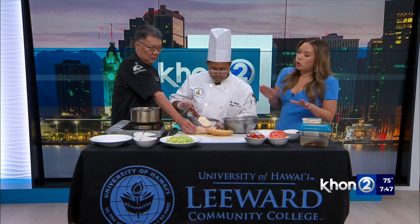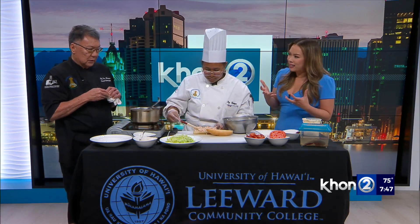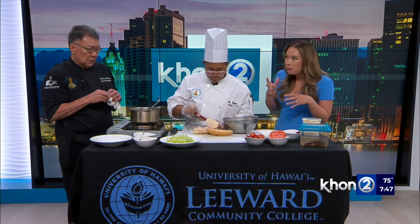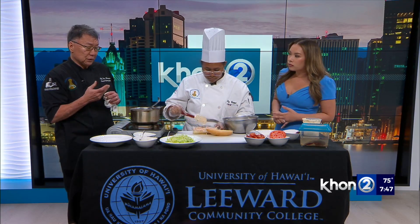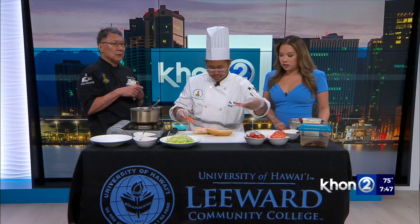For someone who hasn't had crawfish before, what does it taste like — is it similar to shrimp, lobster, or crab? It's probably more similar to a lobster, I would say. They're known as freshwater crayfish, crawdads, or mud bugs, but they're actually a freshwater cousin of lobsters.